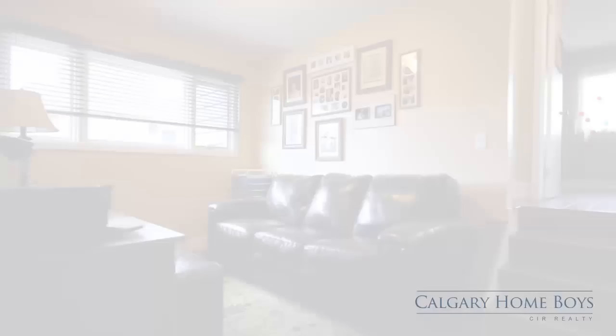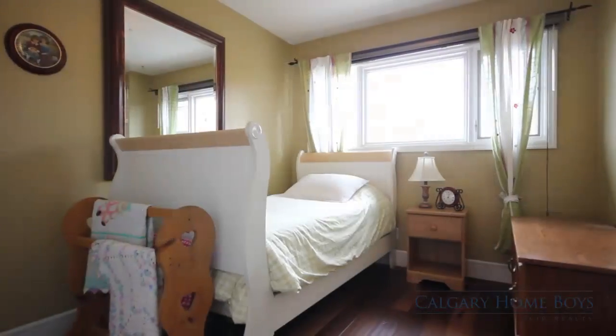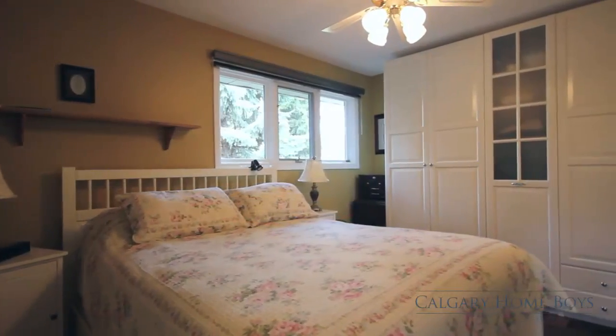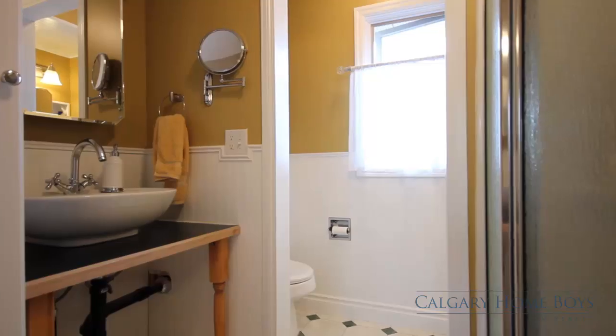Make your way upstairs and here you'll find an office space for quiet study or relaxation. Three well-sized bedrooms to fit your growing family and a master retreat. This floor includes three full individual bathrooms.